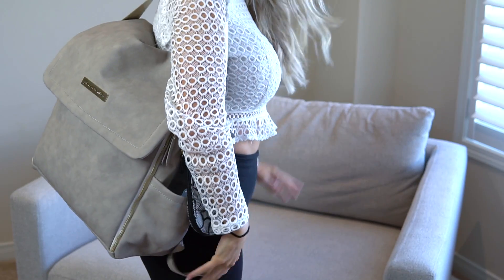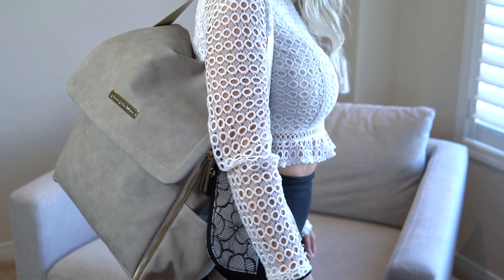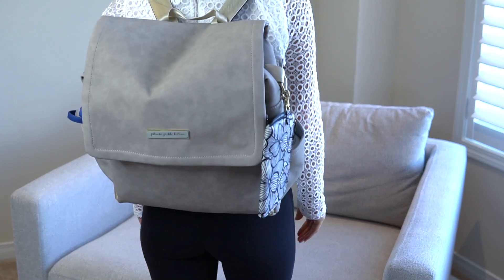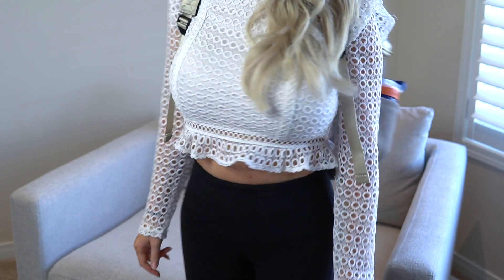Hi everyone, welcome back to my channel! Today I'm going to be sharing with you what's in my diaper bag, featuring my Petunia Pickle Bottom diaper bag. If you guys can believe it, I have never had a diaper bag with all three of my kids. This is the first time I've decided to commit to one, and I'm so glad I did. The reason I didn't carry a diaper bag before was because it looked like a diaper bag — but this one, you can't even tell I'm wearing a diaper bag.